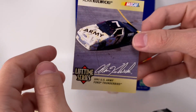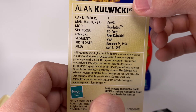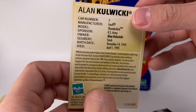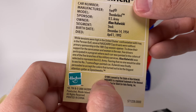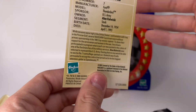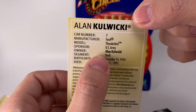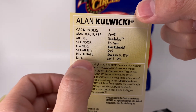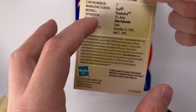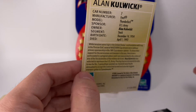Alan Kulwicki, 1991 US Army Ford Thunderbird. You can pause the video to read all the card details — I only read the tail end, and it mentioned Speed Weeks, so I'm assuming this car was based on that race. You can also see the 1999 Hasbro and Kulwicki estate licensing, which confirms this car was probably in production in 1999. The card includes team owner, sponsor, manufacturer, birth date, and unfortunately the death date — really interesting statistical information about the driver.